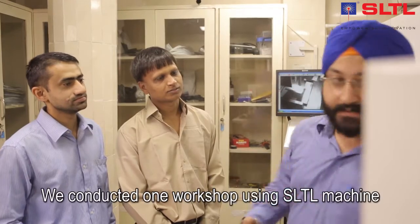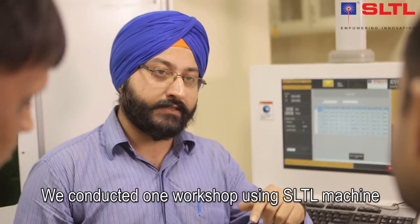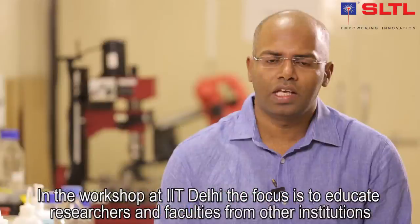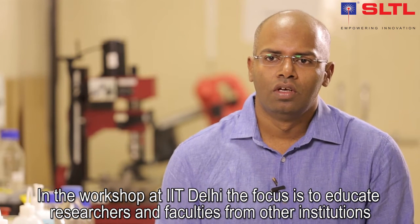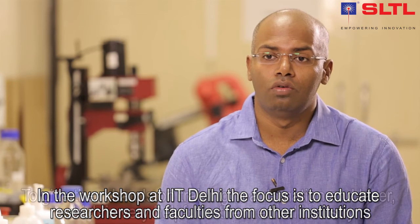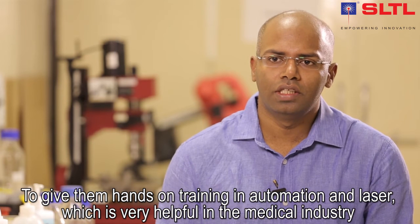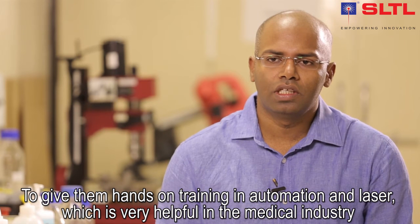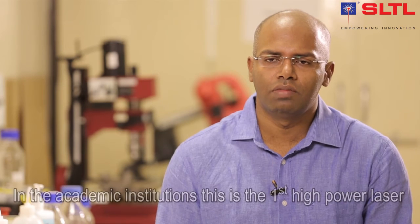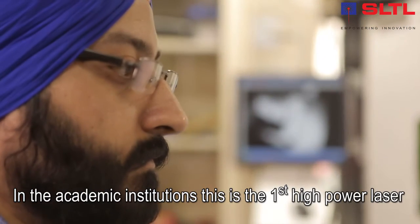When we conduct a workshop at IIT Delhi, the focus is to educate researchers and faculty from other engineering colleges — giving them hands-on training to understand what automation can do and how non-contact machining, which lasers perform, is very helpful in the medical industry.